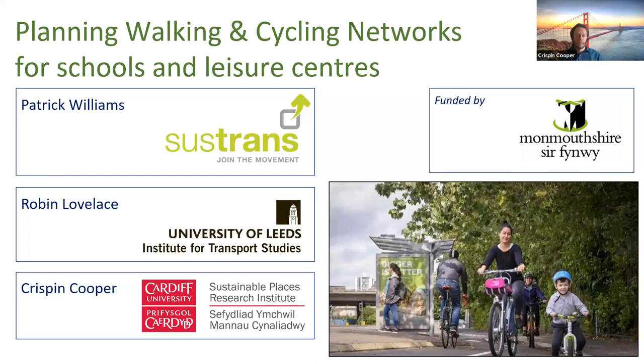Hi, I'm Crispin Cooper from Sustainable Places. Thank you for the introduction. I'm talking about recent work I've been doing on planning walking and cycling networks for schools and leisure centres.